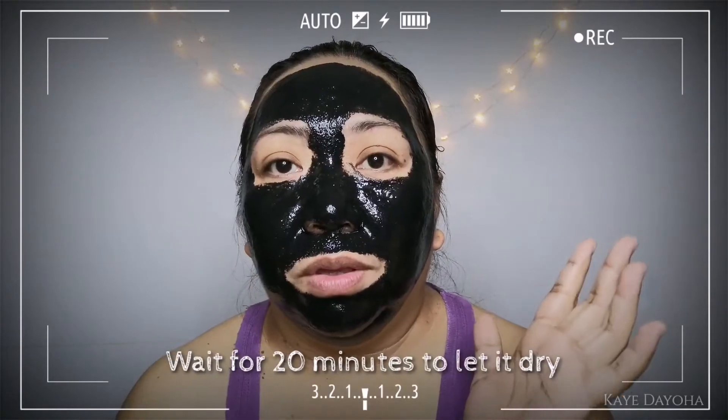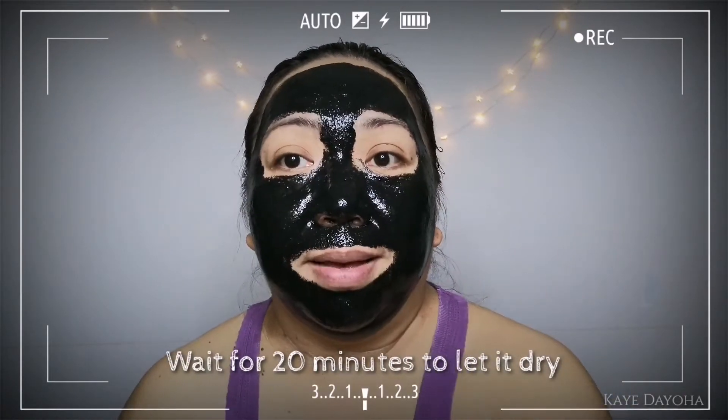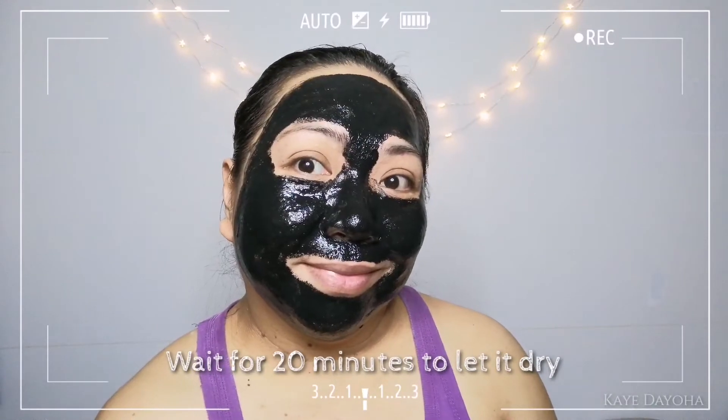Okay, I've applied it now, guys. It says to wait for 20 minutes. I'm back! Hi guys! After 20 minutes, here we are. We need to remove it now because it's completely dry and my face feels really tight. Since I'm also sweating, it might be hard to remove.